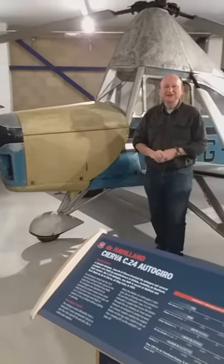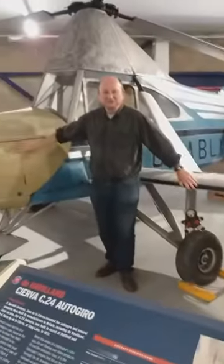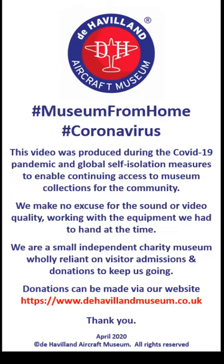There's your autogiro — come and see. You'll never see another one like this anywhere else in the world, so you'd better come over here and have a look at ours. C24 autogiro, as ever was. Thanks for watching — see you on the next one. Stay safe, stay well, stay in touch.